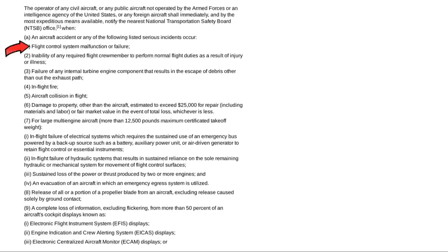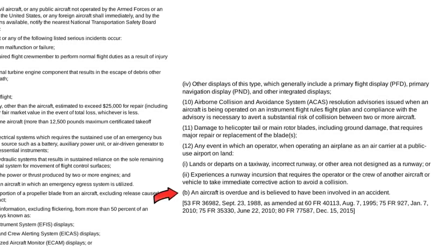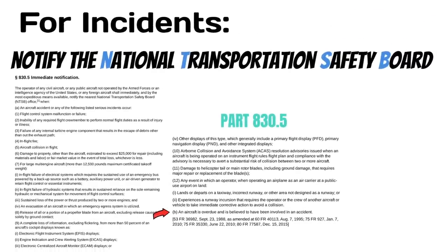Here are a few incidents where they want immediate notification: a flight control system malfunction or failure; ill crew members that become unable to perform their normal flight duties; failure of any internal turbine engine component that results in the escape of debris other than out of the exhaust path; an in-flight fire; an aircraft collision in flight; release of all or a portion of a propeller blade from an aircraft, excluding release caused solely by ground contact; and an aircraft that is overdue and is believed to be involved in an accident. The complete list is in Part 830.5.